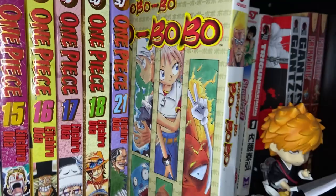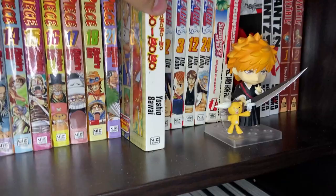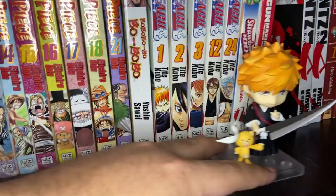This is Bobobo-bo Bo-bobo — a classic Shonen Jump manga from the 2000s. It's a comedy manga series featuring Bobobo and his fight against the Baldy Baldy Empire. This was a single volume they published way back in the day, and then they published five or six singles after this that weren't even in the correct order — just like five random volumes. This single volume I've always had — it just has no numbering, it was just like a single standalone.